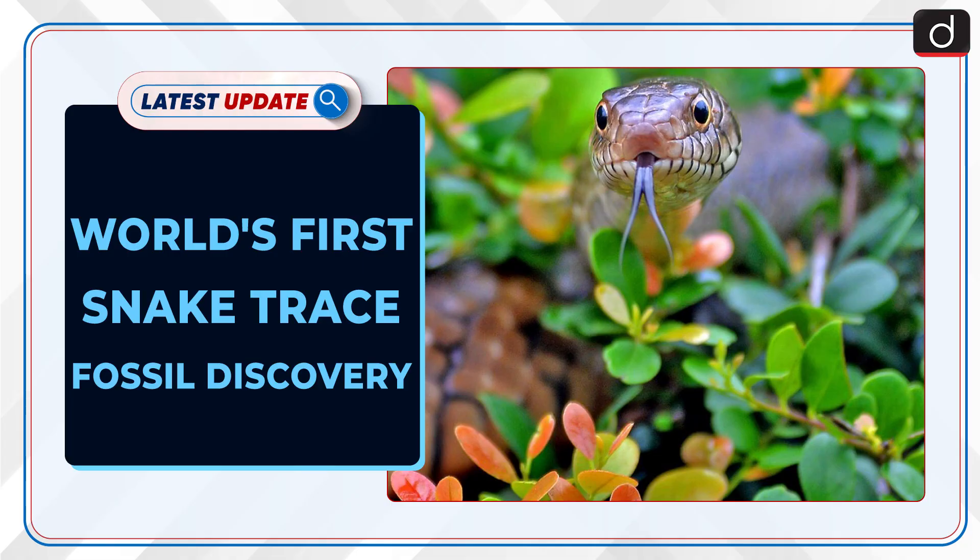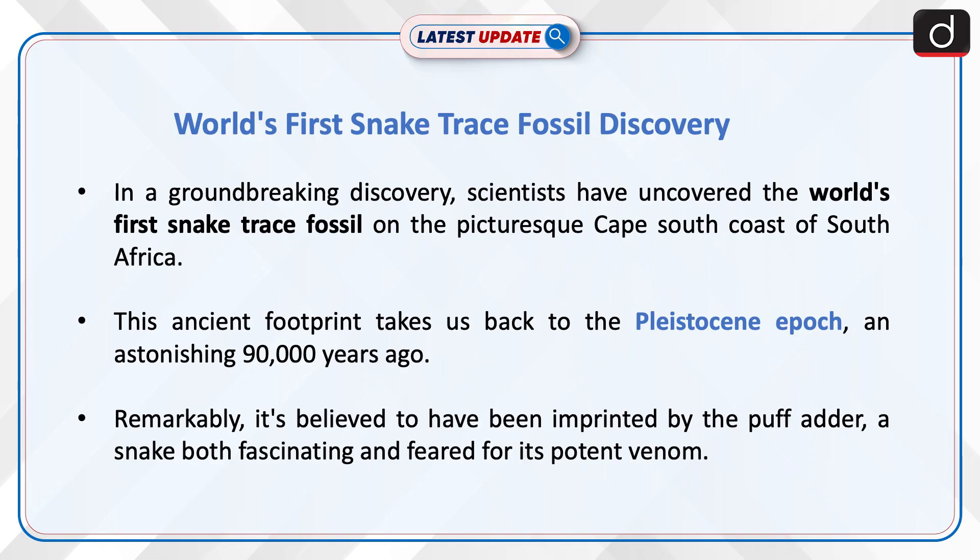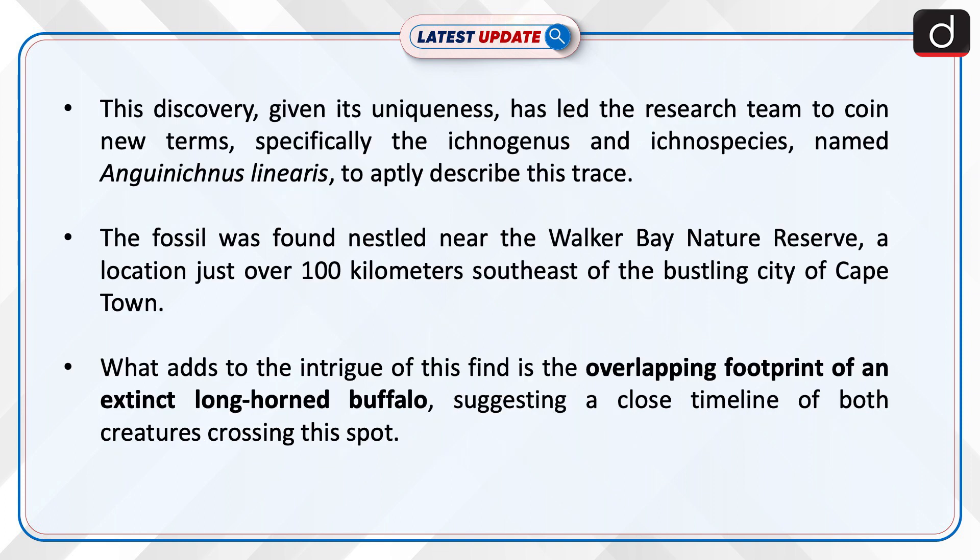Welcome to the latest update program. The topic of discussion is the world's first snake trace fossil discovery. In a groundbreaking discovery, scientists have uncovered the world's first snake trace fossil on the picturesque Cape south coast of South Africa. This ancient footprint takes us back to the Pleistocene epoch, an astonishing 90,000 years ago. Remarkably, it's believed to have been imprinted by the puff adder, a snake both fascinating and feared for its potent venom.